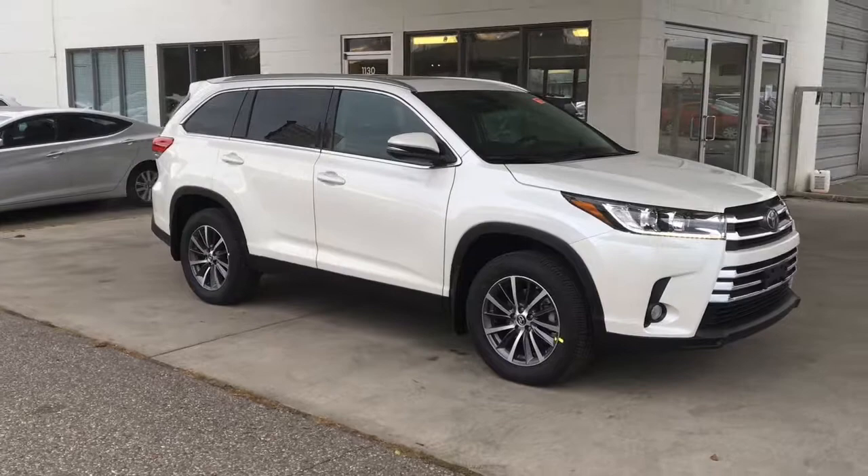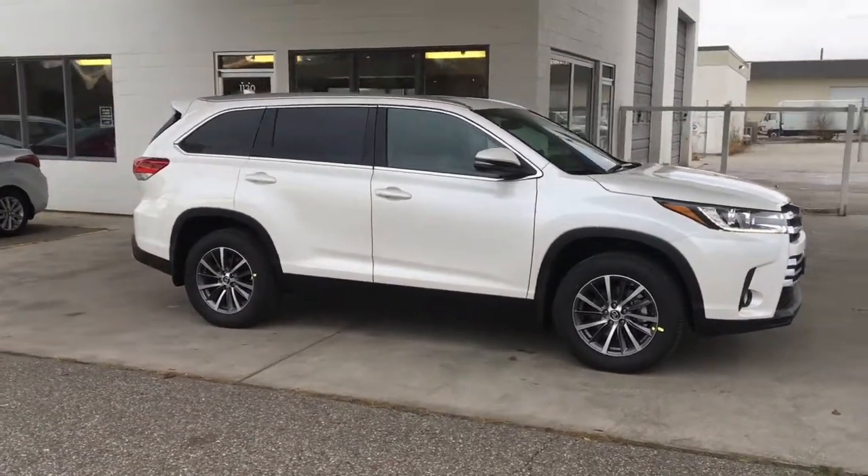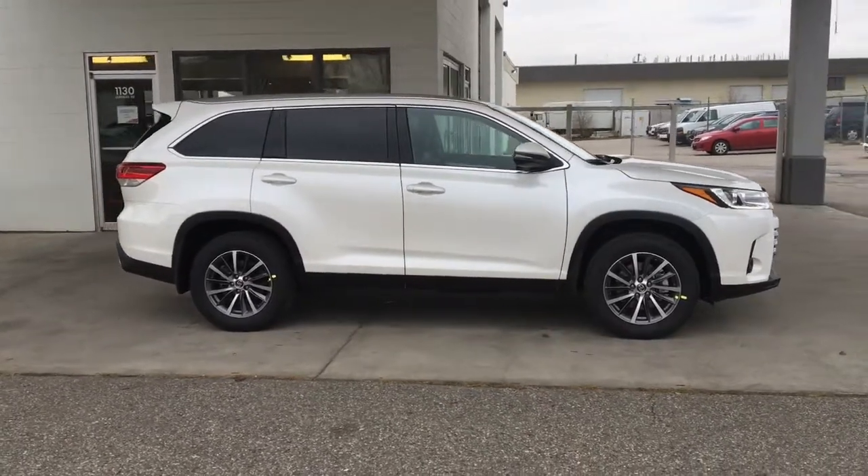This Blizzard Pearl AWD Highlander XLE offers exceptional comfort, power and carrying capacity to get you, your family and your gear anywhere you want to go in comfort and style.